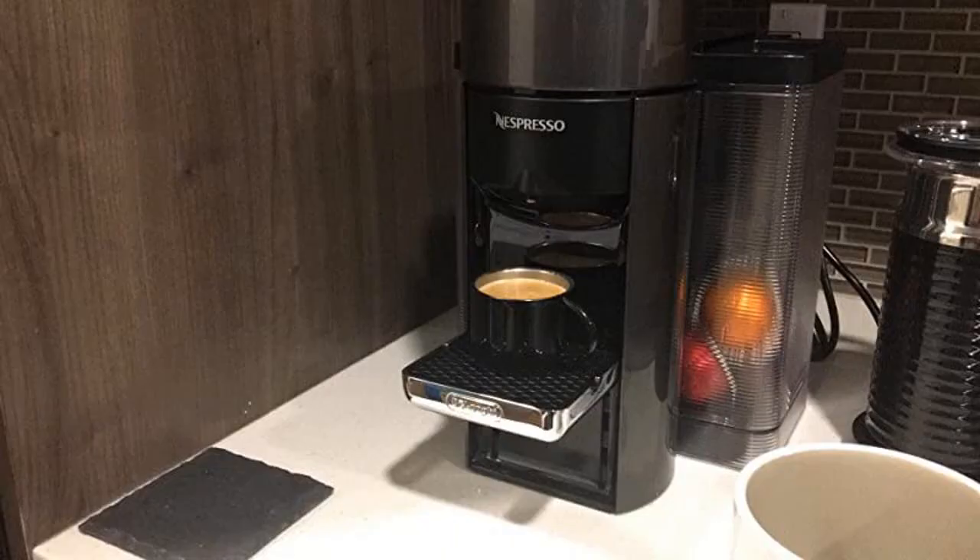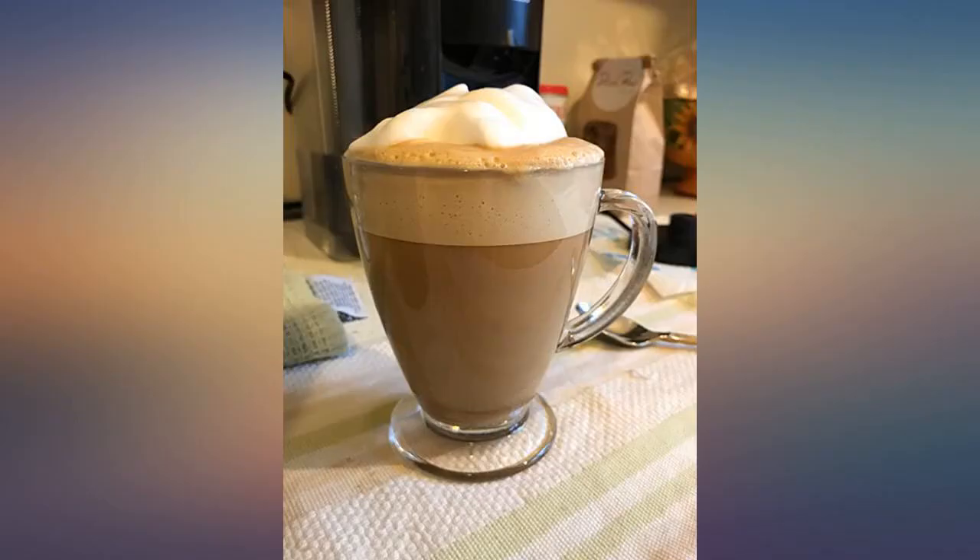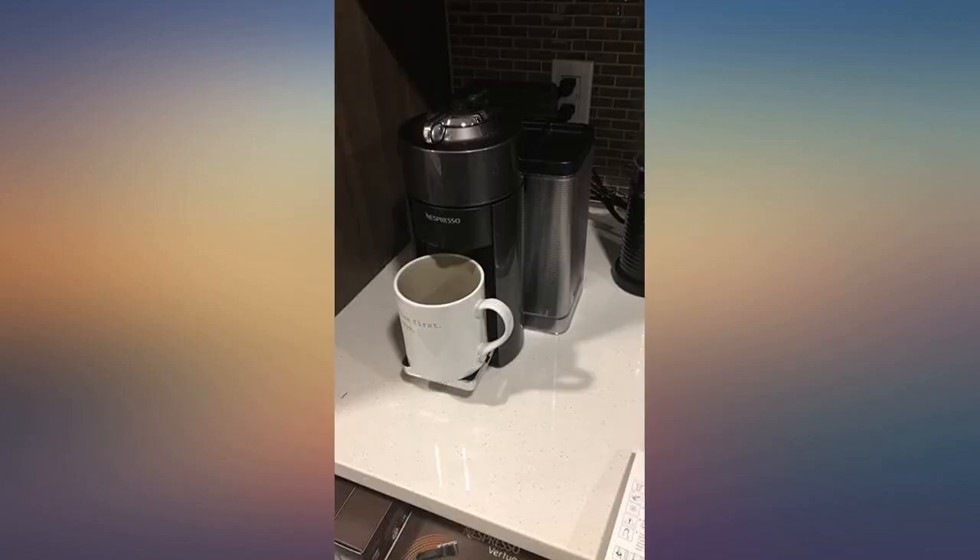The only complaint I have is that coffee isn't very uniform after it's prepared, so I have to use a spoon if I want it to be uniform. Of course, having only that as a complaint shows how good this machine is. Love it.